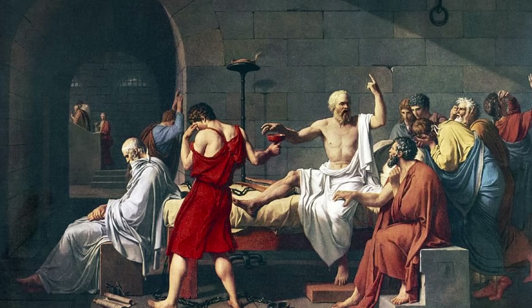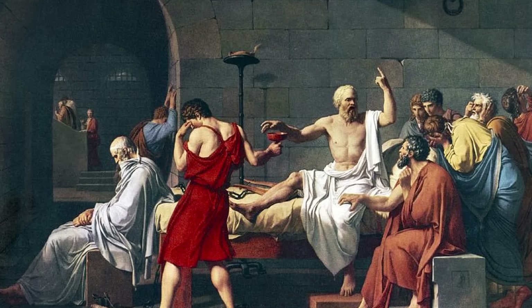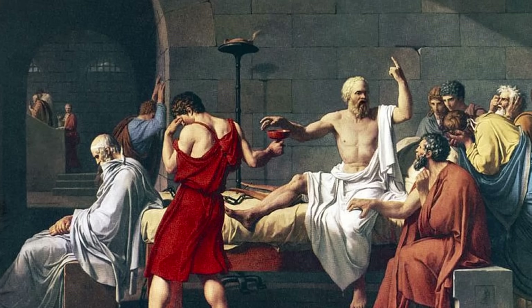But first, a warning. The ancient Greeks were so intimidated by Socrates' brainpower and his methods that they sentenced him to death. Hopefully that won't happen to you.